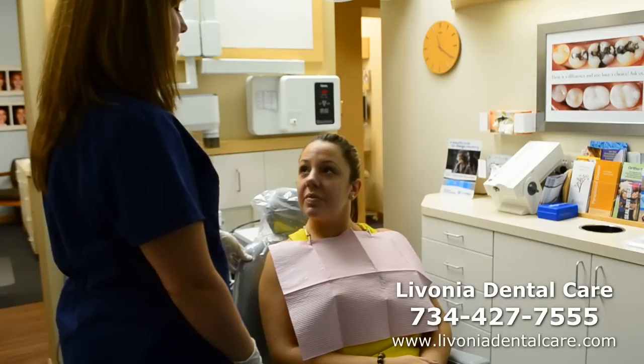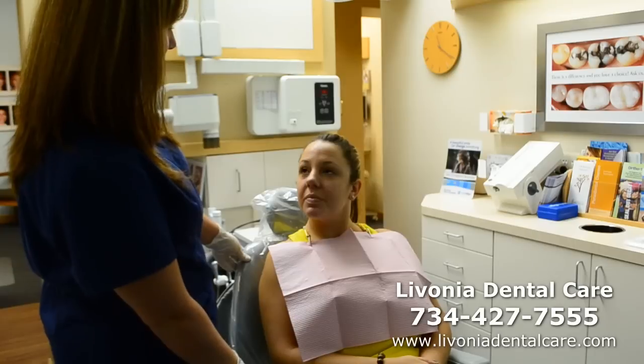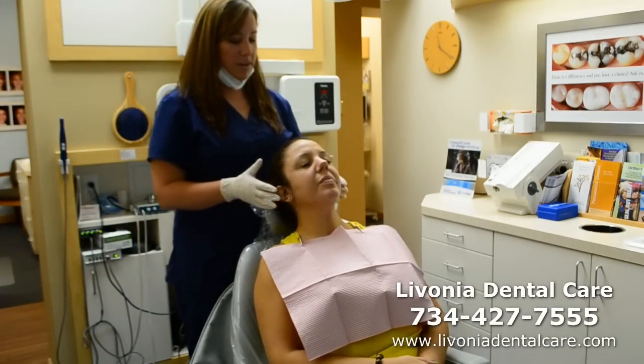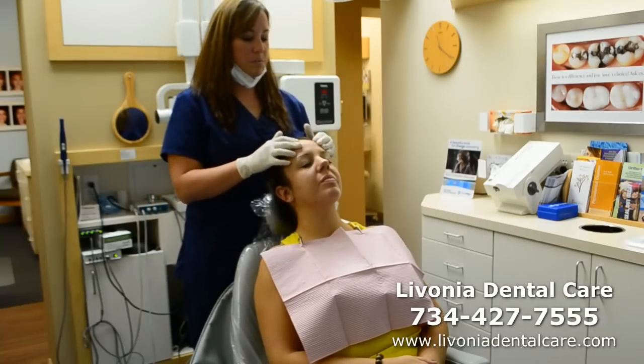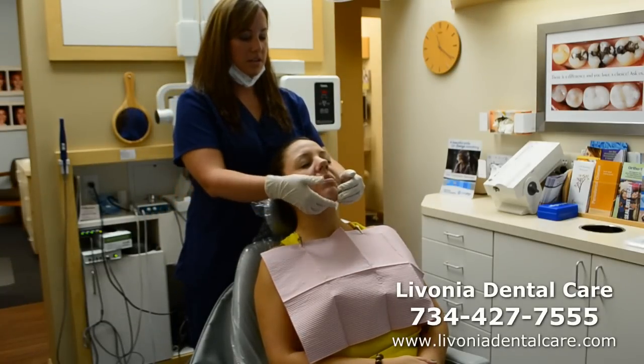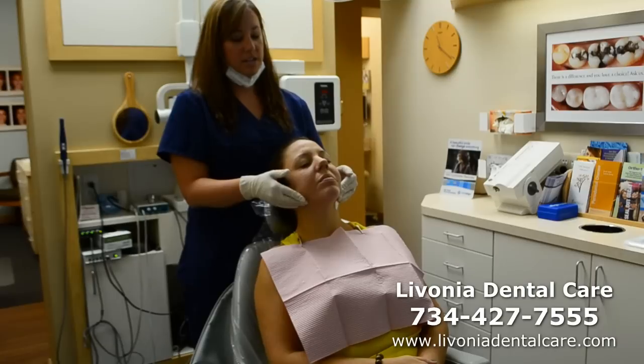Even complected skin. Symmetrical. Anterior border of the mandible. I'm just going to have you rest your head back just a little bit here and I'm going to do some palpating first. No abnormalities detected.